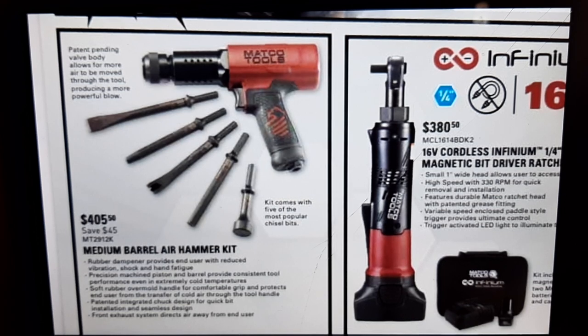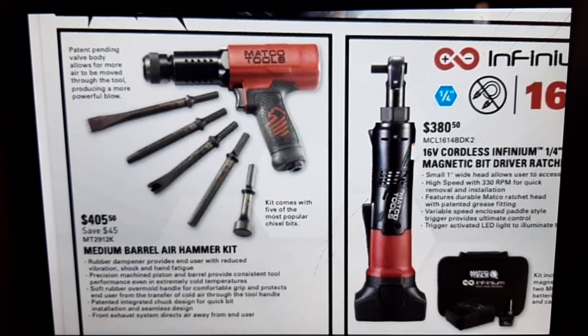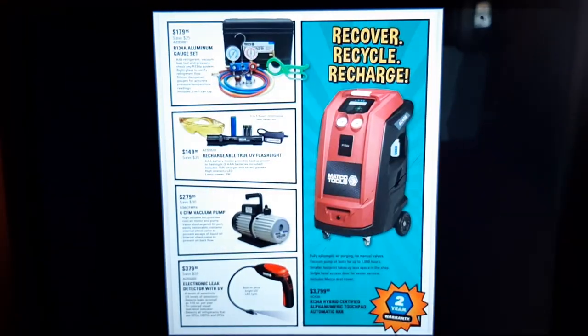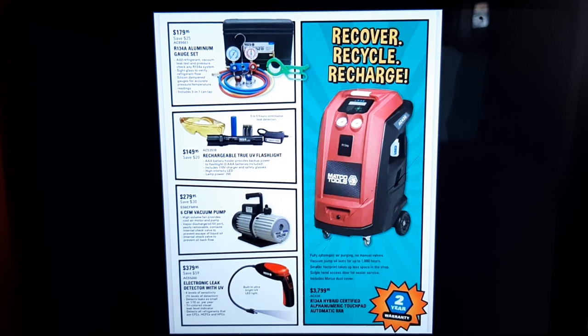We have the Matco medium barrel air hammer. I don't see the blows per minute listed, but I know the bigger one is 2,200 BPM — you're probably going to get more blows per minute on this one but it won't hit as hard because it's a shorter barrel. I've heard a lot of good things about the Matco air hammer.